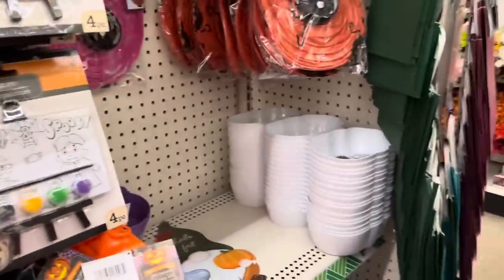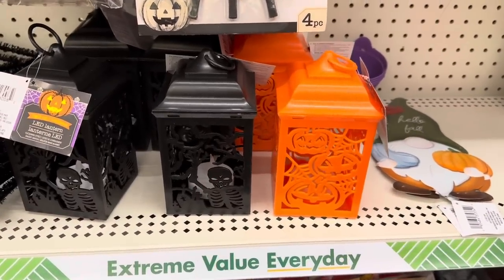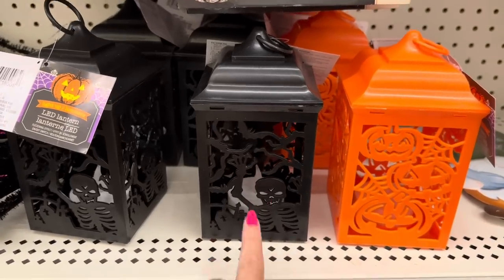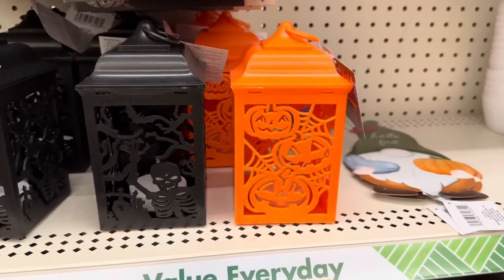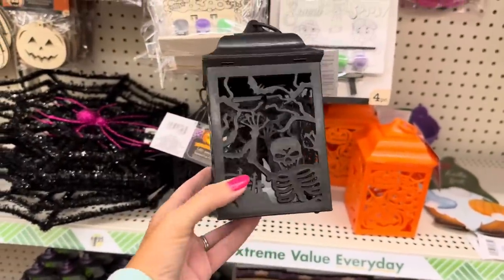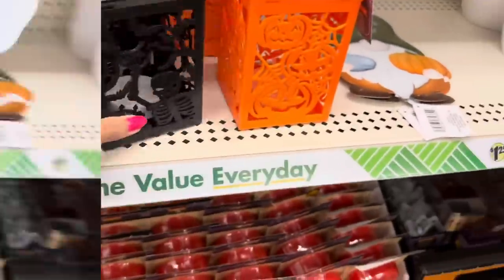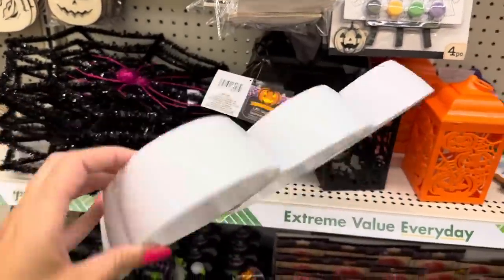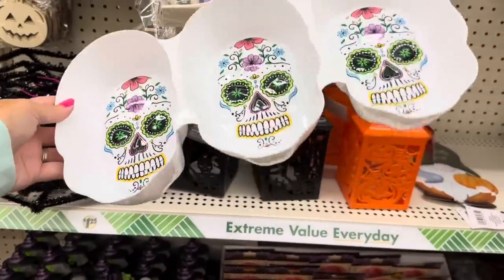There's also a sugar skull piece. They brought back the dollar twenty-five lanterns - this is so good. I still have mine from last year. There's a skeleton one with a candle inside, and one with jack-o-lanterns and spider webs - they light up. Really good size for a dollar twenty-five. They also have sugar skulls - three for a dollar twenty-five, great for a Halloween party.